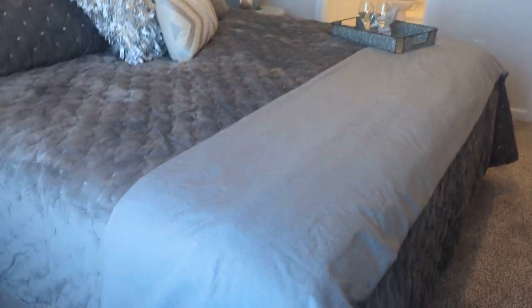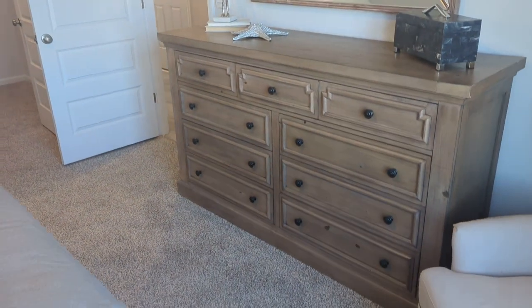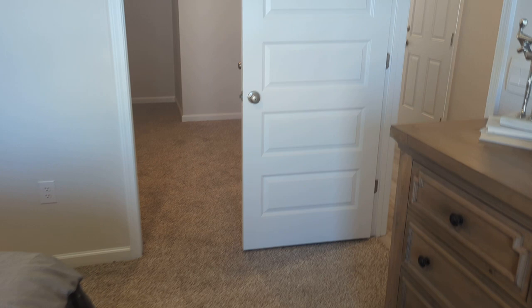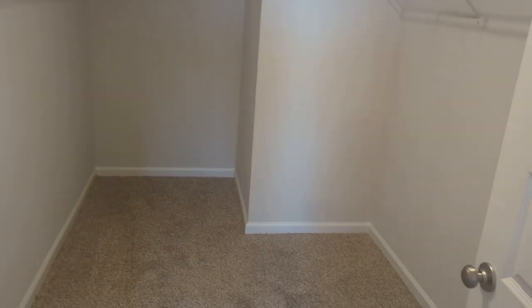This is bedroom number one. You'll notice we have a king-size bed in here, so there is a good amount of room. And we have a really spacious closet — tons of room in here.